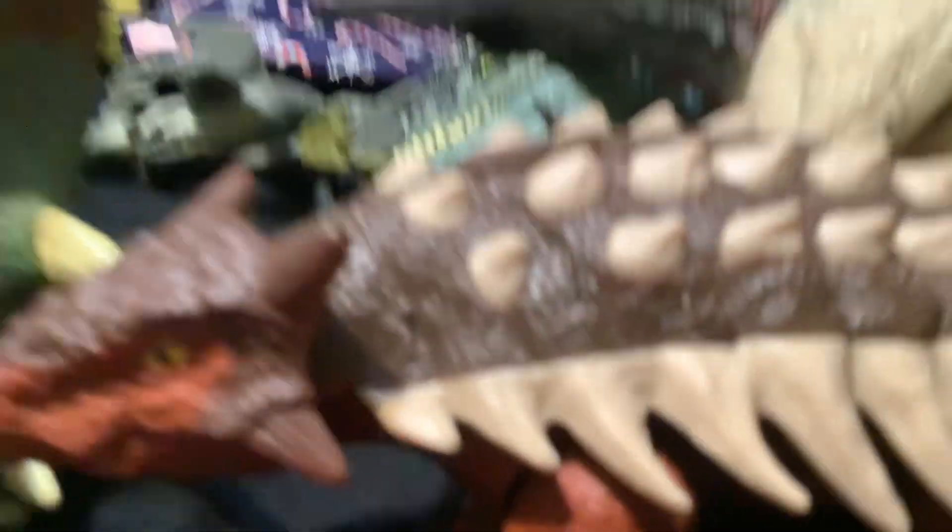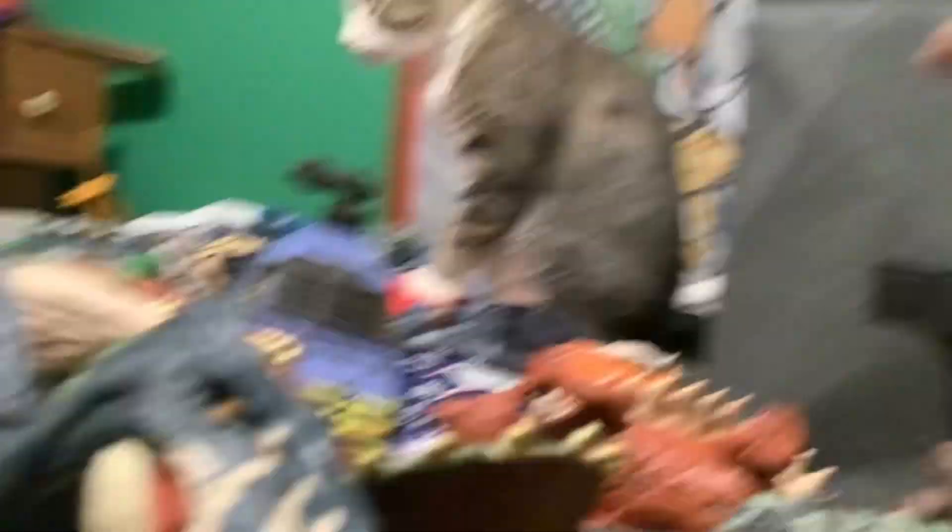Oh, this one is from my Grandma Vicky. Yeah, I got that from her. And I got this one from my mom for Christmas today.